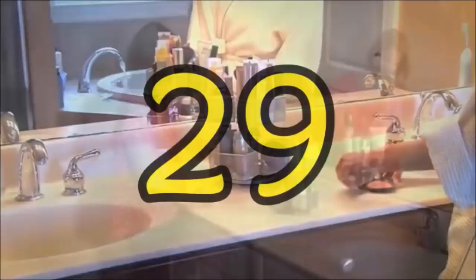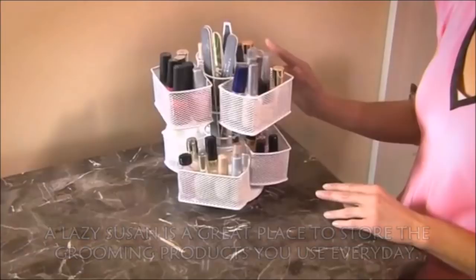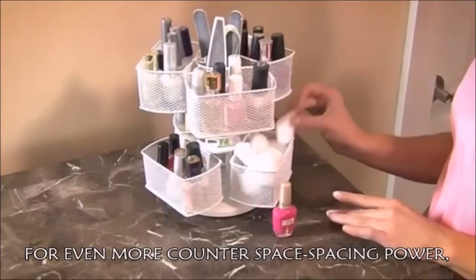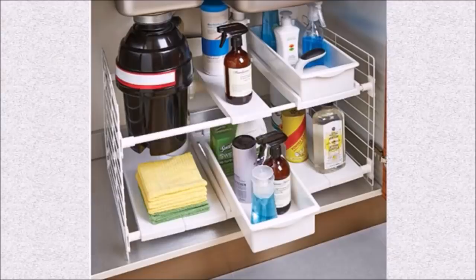Hack 29: Provided you have enough counter space for it, a Lazy Susan is a great place to store the grooming products you use every day. Since they're all together on one revolving stand, you get back the time you sometimes waste rifling through your cabinets. For even more counter space power, pick up a cosmetic organizing carousel from Nifty Home Products — it's like a Lazy Susan on steroids, but without the dangerous side effects.